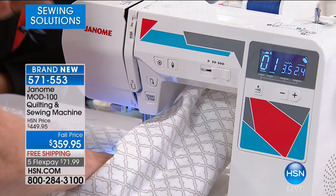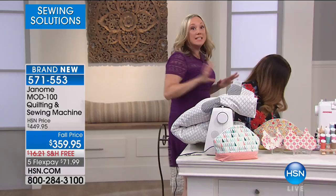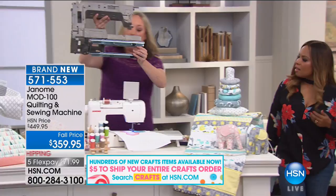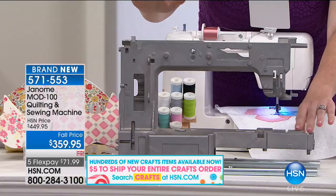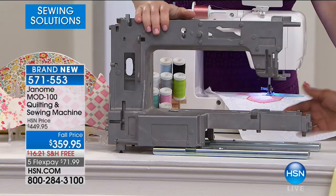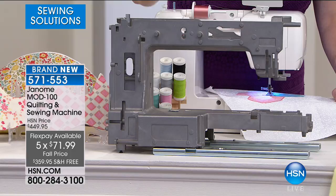Let's talk about the quality of this machine versus other brands. First of all, look at the throat space — you just saw me free motion quilt live on TV. But I brought this directly from the factory; I had to pay extra baggage because look what I brought. This is the skeleton of every single Janome machine. This is pure metal — you can see how heavy it is. This is why the machines last a lifetime, why they don't rattle around on your table, why it's quiet at full speed.